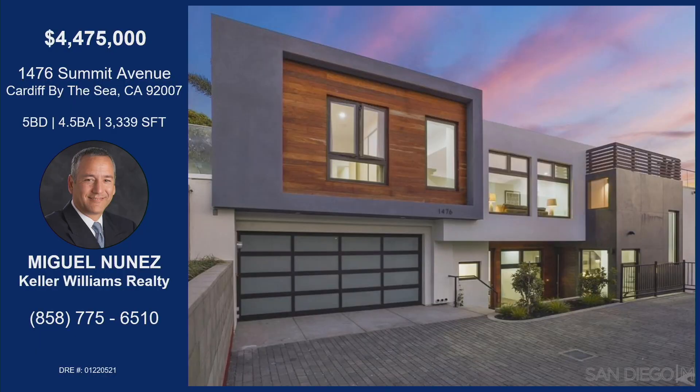I am absolutely obsessed. I'm shocked this is still on the market. 1476 Summit Avenue, Cardiff-by-the-Sea. Five bedrooms, four and a half bathrooms. Downstairs is its own bedroom and bathroom with its own private entrance, and that rooftop deck lets you see all the whale spouts as they pass by, and the sunsets and sunrises. This house just cannot be topped. $4,475,000 — that is really a steal for what this is.